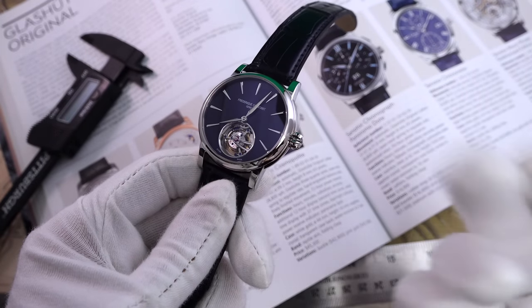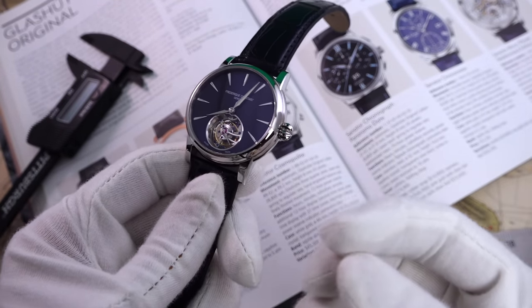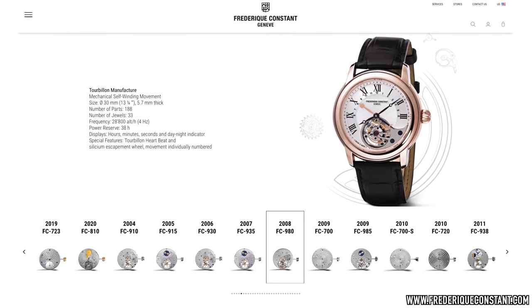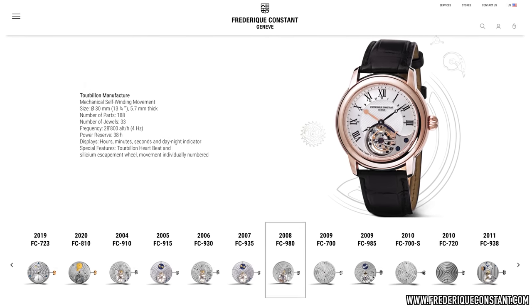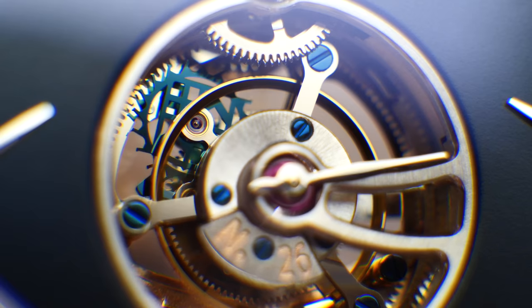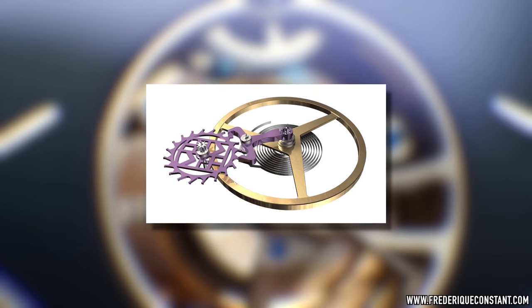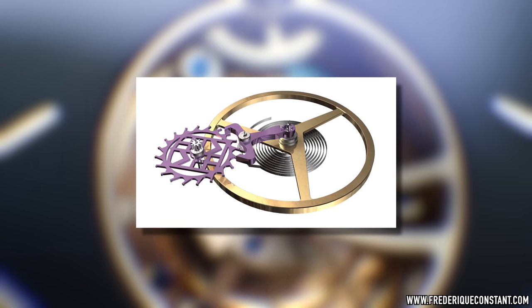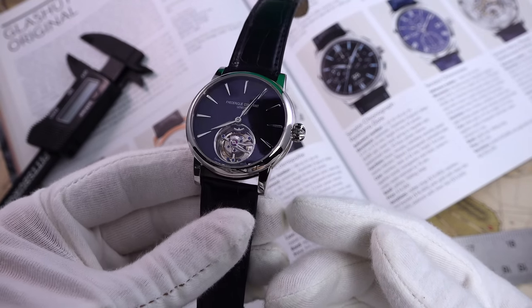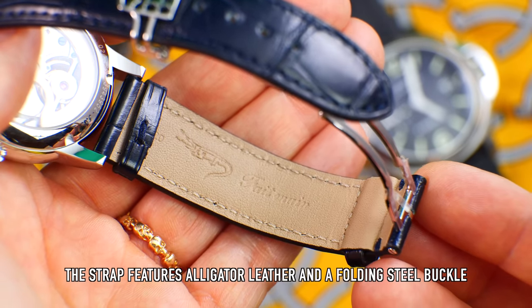My only concern would be serviceability. Obviously Frédéric Constant are the only people who can service or address any issues, but they're a big brand now backed by the might of Citizen behind them — I'm rest assured they're going to be there, which is something you can't say for every smaller independent brand. There's also a proprietary silicon escapement wheel done in their heraldic logo design, which is very anti-magnetic and temperature resistant — so as far as tourbillons go, it's quite a tough one. Water resistance is only 50 meters, but we're in dress watch territory — who goes swimming with a tourbillon anyway? I think it's an exquisitely done watch. My only real issue is that it's limited to 350 pieces, and I might miss out if I don't make a decision quickly.